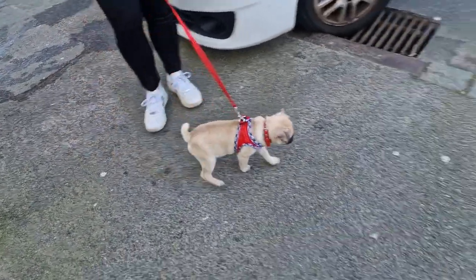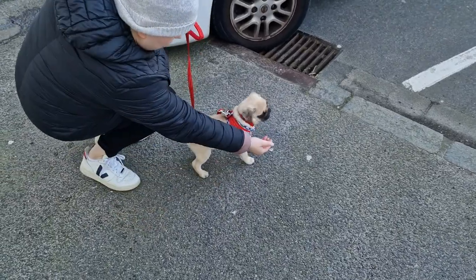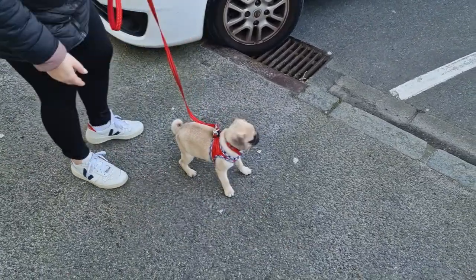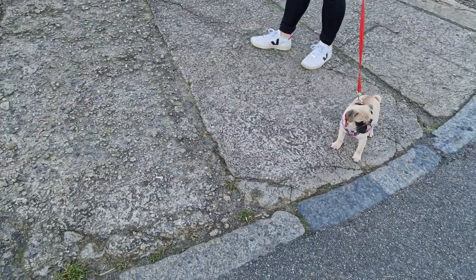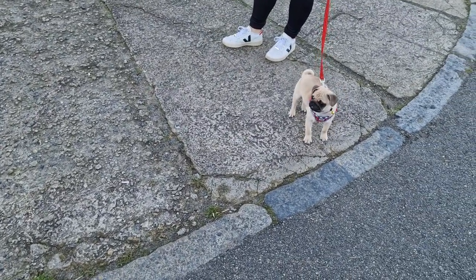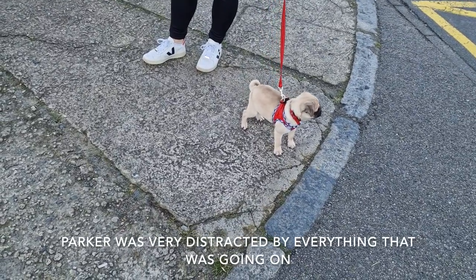Come on Parker. Maybe we should cross the road? Okay, we've just crossed the road. There's a little bit more space on this side. But I didn't know that we were going to have to teach him how to walk. Come on Parker.